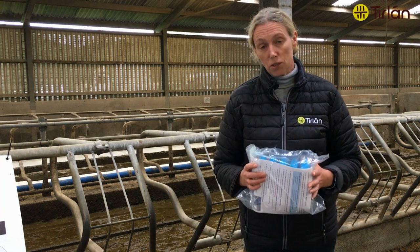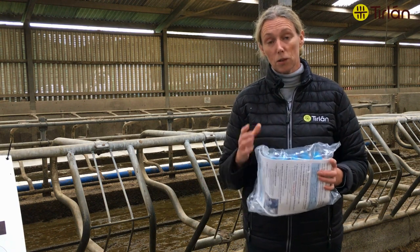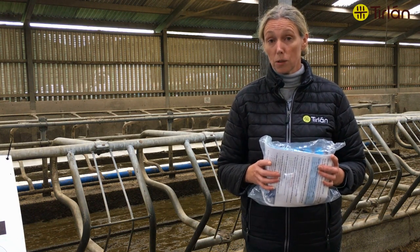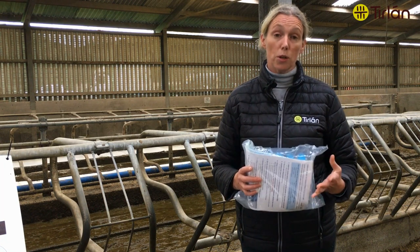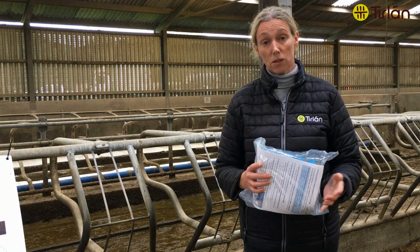Don't forget to contact your milk supply manager. They're going to be able to put you in touch to get some kits out to you. They'll also be able to come out and give you guidance, go through milk recording reports with you, and show you how to use a CMT. Most of all, they're there to just support you through working through any cell count issues or mastitis questions that you have.